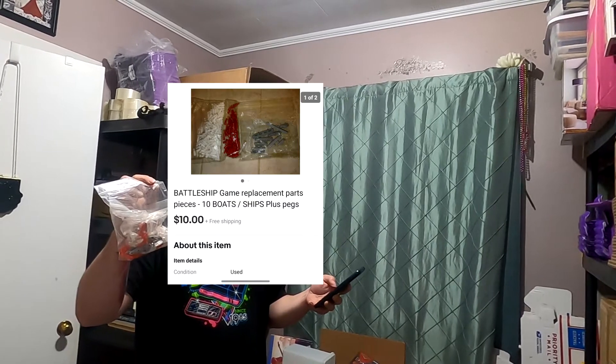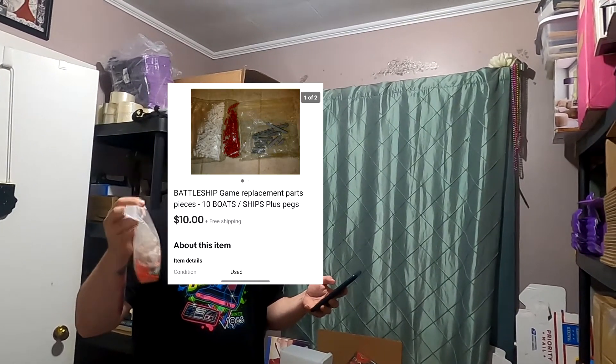Battleship game pieces again — somebody must really want these. I'm assuming they're on a military base because it says Global Shipping Program. $10 free shipping. They've got to pay the fee to be overseas, but it doesn't cost me anything because I did it through the GSP program.